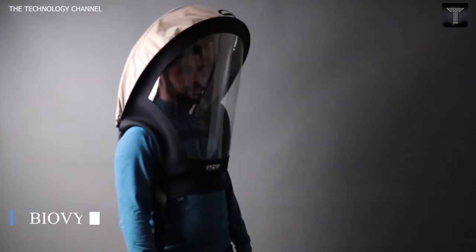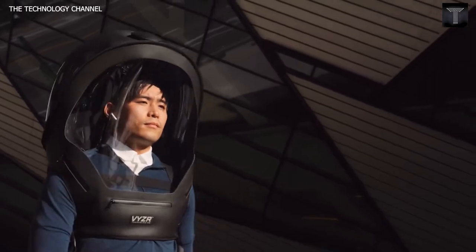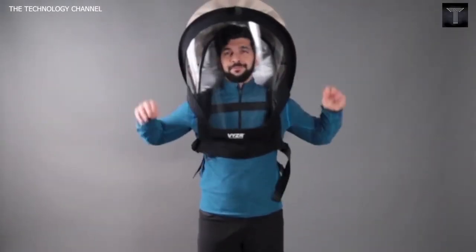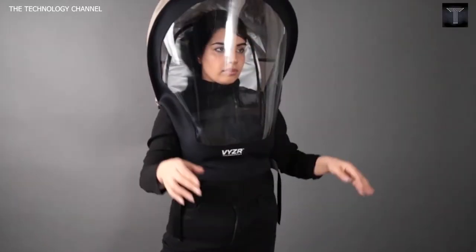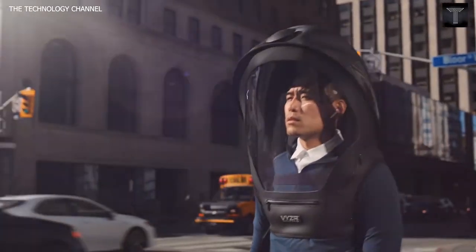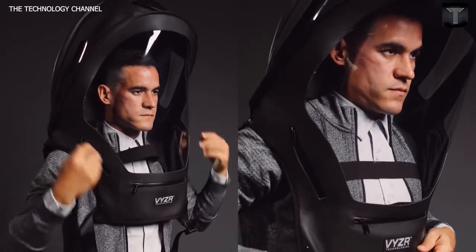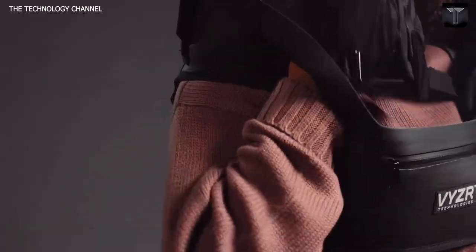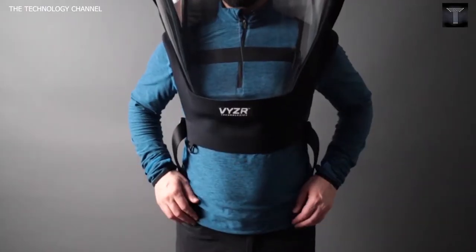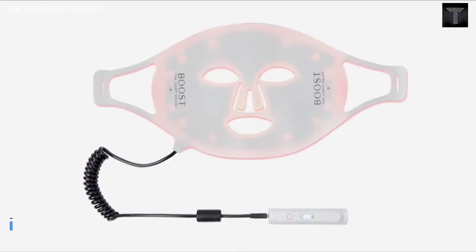Bio Vyzr. Living with someone who's immunocompromised, you quickly come to terms with the limitations of face masks — for those who need extra protection, they're simply not good enough. You need something with a robust seal, easy to breathe in, and comfortable to wear for a long period of time. It has to actually protect against aerosols coming into contact with the eyes, nose, and mouth — and we also wanted to see each other's faces again. The Bio Vyzr is a powered air purifying respirator, traditionally reserved for industrial and healthcare environments, now brought to daily life.